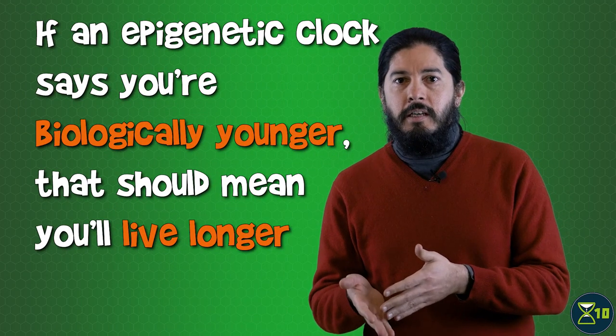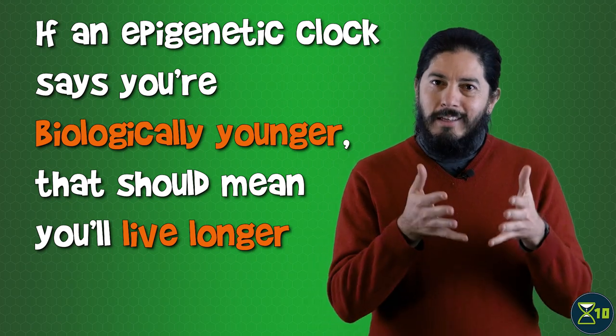The distinction between biological age and chronological age predates epigenetic clocks — it goes back to at least the 1980s. But epigenetic clocks are one of the most effective tools we have for estimating biological age. They can be extremely useful in figuring out whether a lifestyle choice or therapeutic intervention increases or decreases biological age compared to chronological age. For that to really make sense, epigenetic clocks should also be good predictors of things like longevity and mortality — in other words, if an epigenetic clock says you're biologically younger, that should mean you'll live longer.